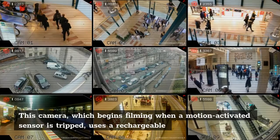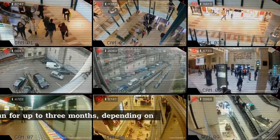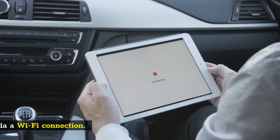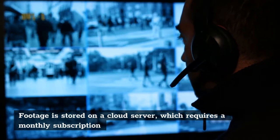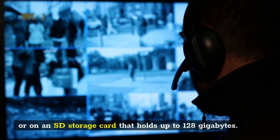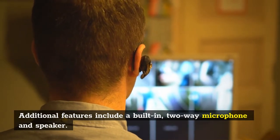This camera begins filming when a motion-activated sensor is tripped, and uses a rechargeable battery that will run for up to three months depending on use. It connects to a smart device via a Wi-Fi connection. Footage is stored on a cloud server, which requires a monthly subscription, or on an SD storage card that holds up to 128GB. Additional features include a built-in two-way microphone and speaker.